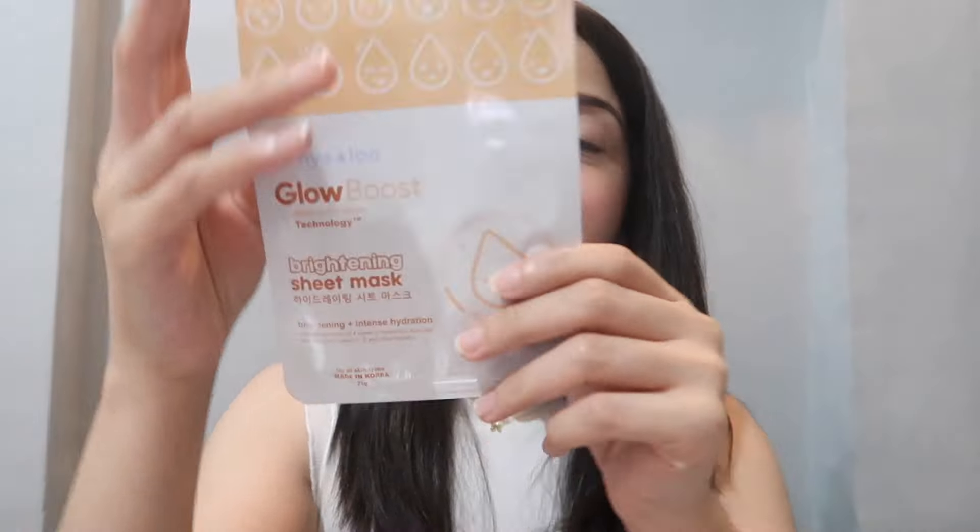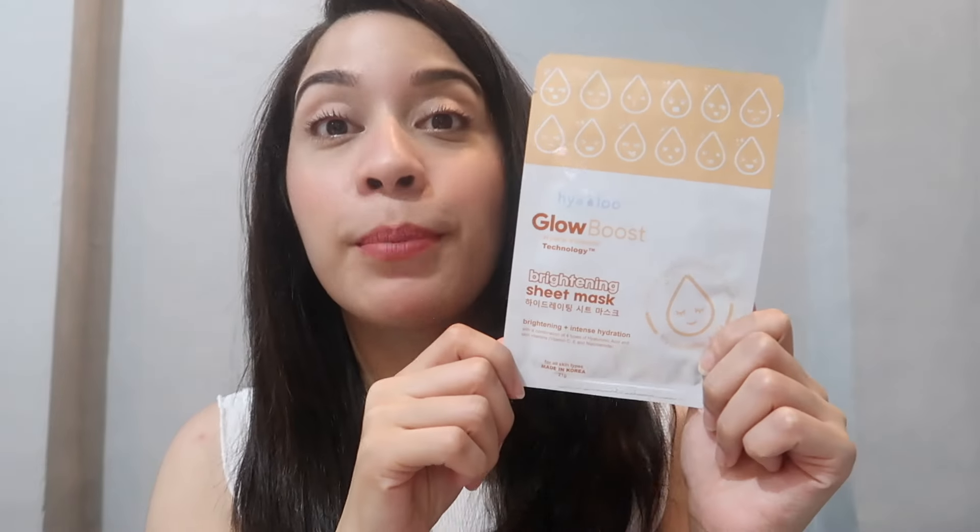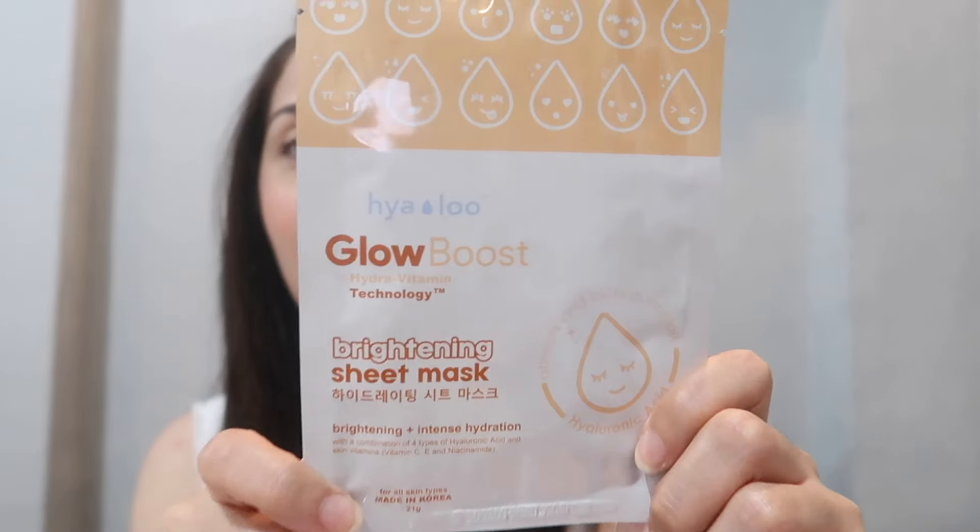They also sent me a sheet mask — this is the Glow Boost Hydra Vitamin Technology Brightening Sheet Mask. This sheet mask also gives you that luminous, dewy skin effect — you know, like that Korean skin look. We all aim for that, we all want that. If you want that kind of skin, you need to take care of your skin and get the best skincare products. Start with Hialoo. Similar to the foam wash and water cream, it also has four types of hyaluronic acid.